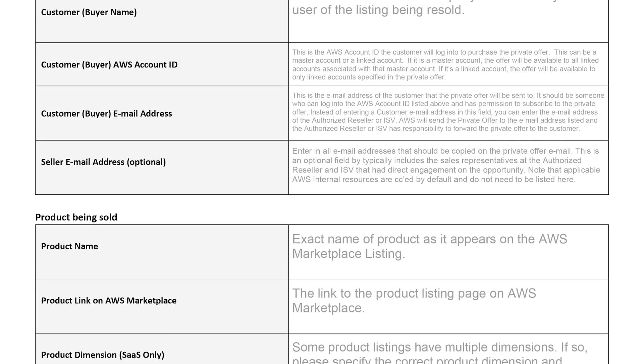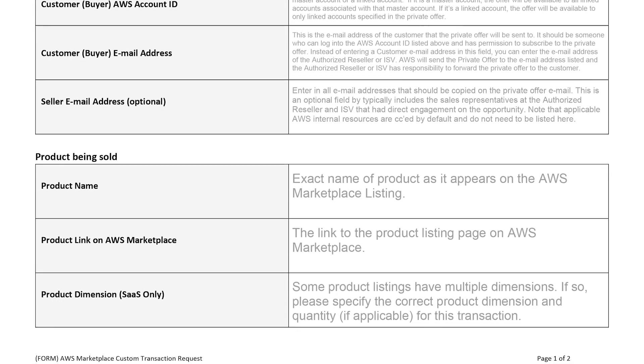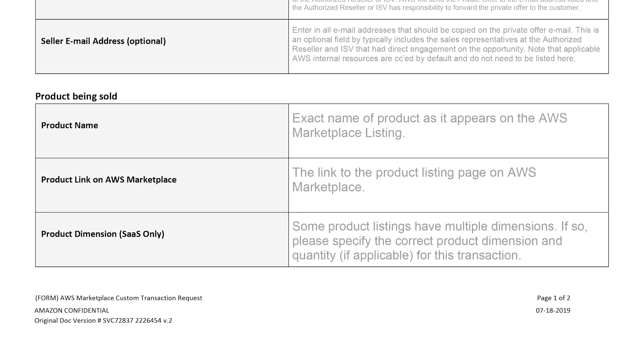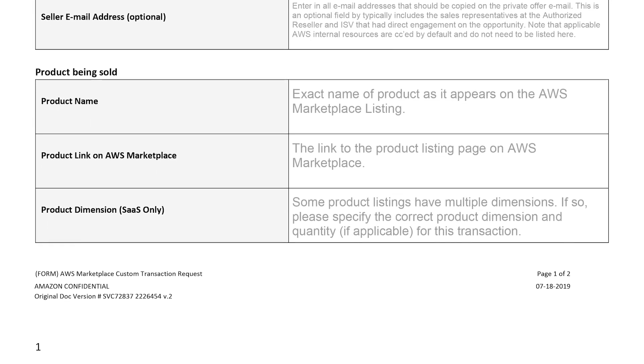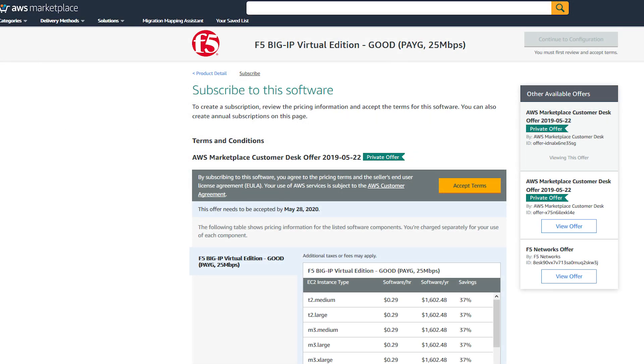After the offer has been created, your customer will receive a unique weblink that's visible only to them. This weblink includes special pricing and custom terms for a product listed in AWS Marketplace. After your customer subscribes by clicking the custom link, AWS Marketplace invoices your customer on their existing AWS bill per the terms outlined in your custom offer. If the offer is extended to a linked account, the invoiced amount appears on the payer account associated with that linked account. Your customer then pays their AWS bill in accordance with the net payment terms that they have agreed to with AWS.